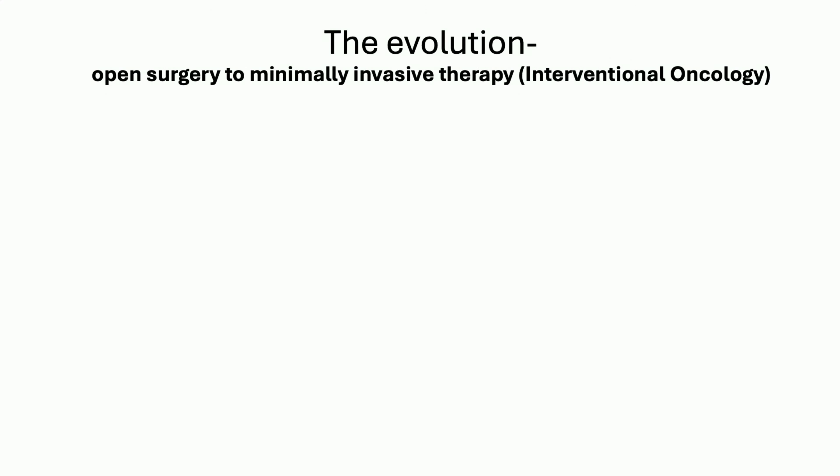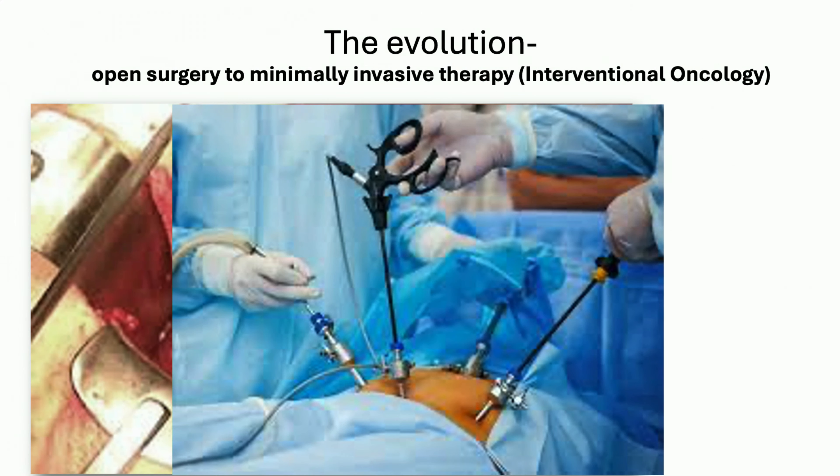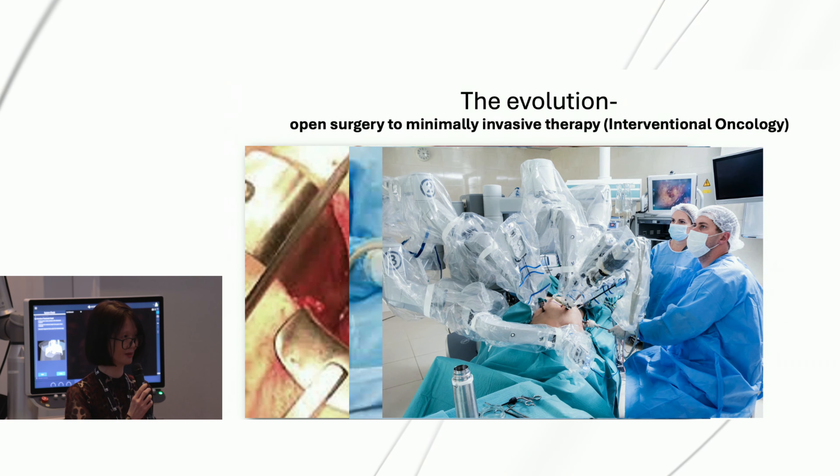I want to take you on a journey. I'm not a real surgeon, so why am I here? You know what surgeons used to do when they wanted to remove a diseased organ? They would open up the patients and then remove the organ. They decided we can do better than this and started developing a laparoscopic approach, or keyhole surgery. More recently, robotic surgery has been considered much better.